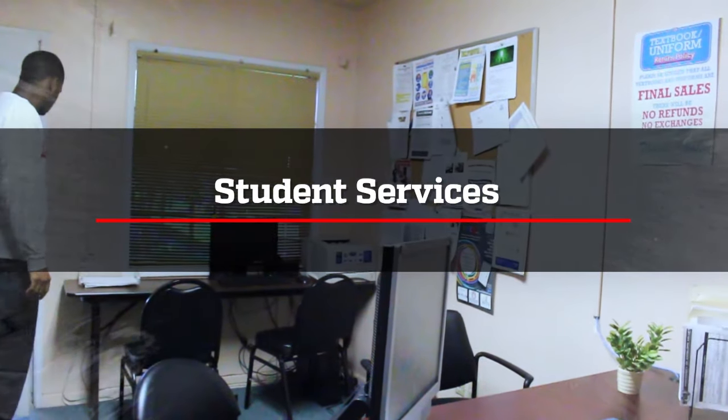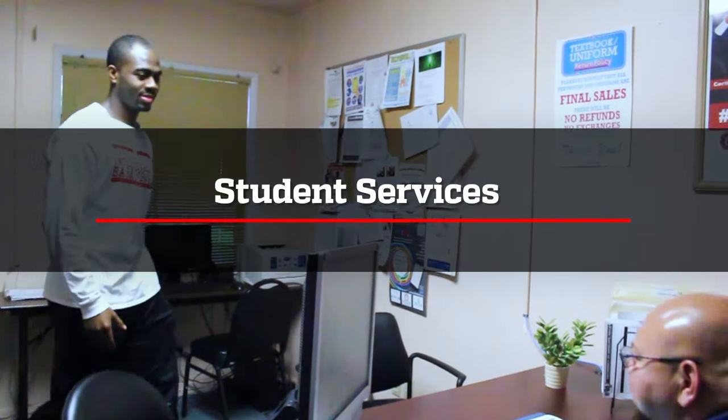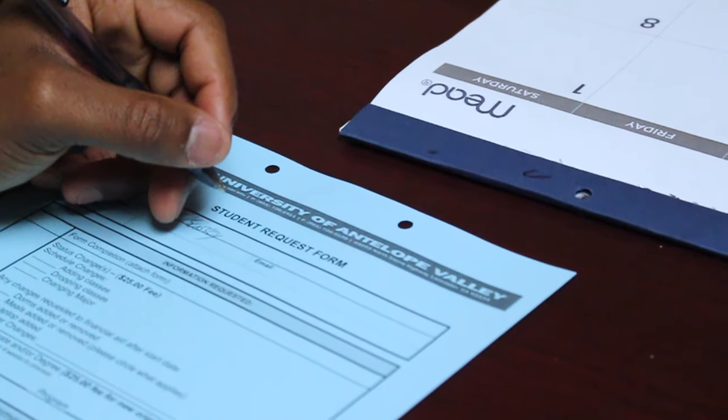Next, let's visit Student Services. Student Services provides guidance for your time here at UAV. They will also offer resources and referrals to external services as needed. Student Services can assist with study skills and assist the Dean of Student Affairs with arranging tutoring sessions to help ensure your success.